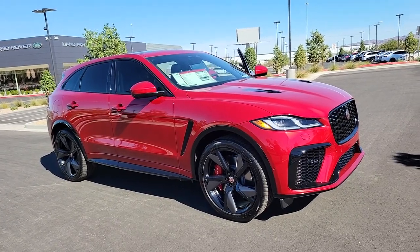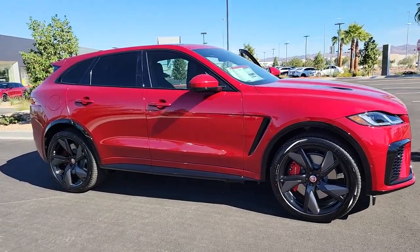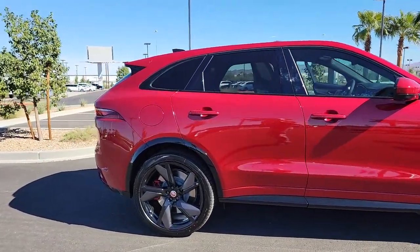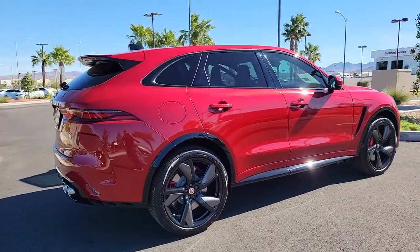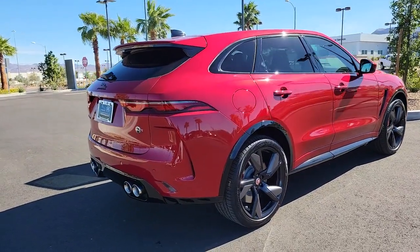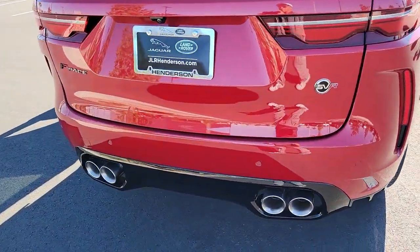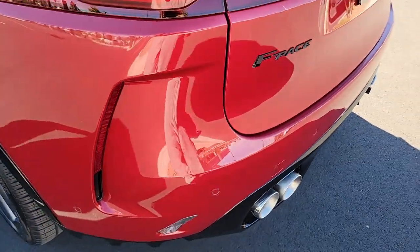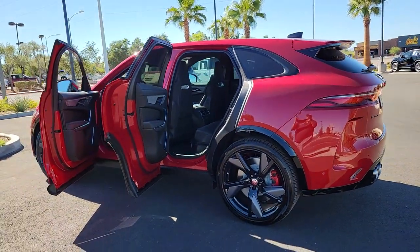Get into the 2023 Jaguar F-Pace. Here's a multi-talented F-Pace that offers the style, performance, and practicality you're looking for. All-wheel drive capability, driver assist safety features, flexible interior space, sensuous lines, and a thrilling drive are yours in this mid-size luxury crossover with distinctive motorsport DNA.